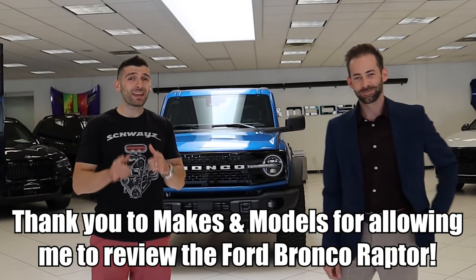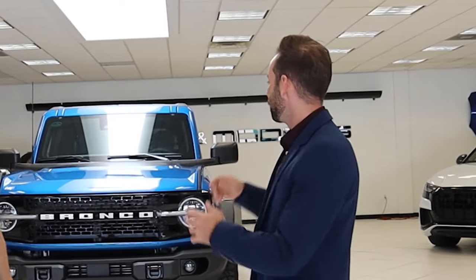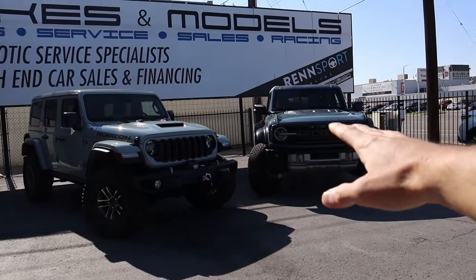We are here with Spencer at Makes and Models. Spencer, tell us a little bit about your dealership. My name is Spencer, I'm the sales manager here at Makes and Models. We've been in business for 12 years, we specialize in highline European vehicles as well as supercars. We've got a full service department — you name it, we do it all. I'll put their information down in the description below, so check them out and let them know Shwayze sent you.